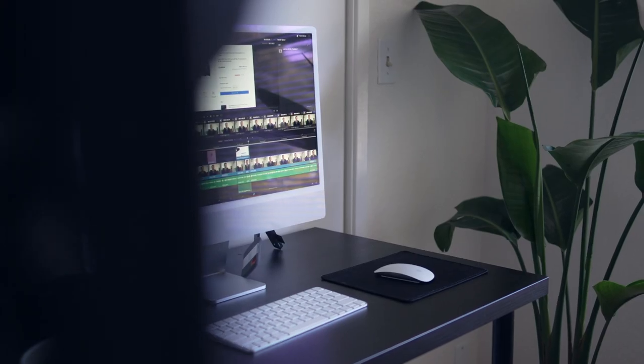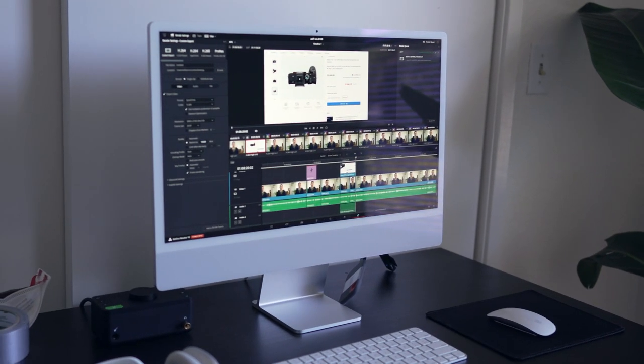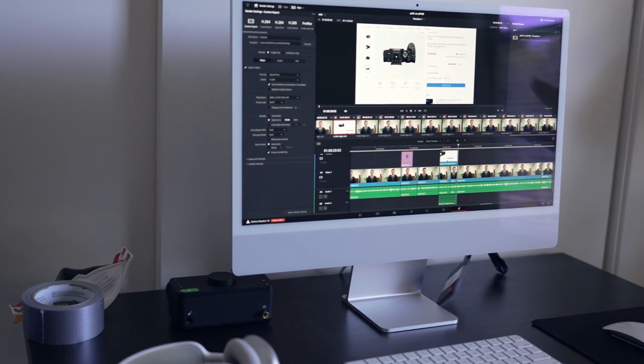Anyway, this is my long-term review. I almost wish you could spec this out a little bit faster, and I'm sure that's going to happen soon. I feel like the ideal setup for me would be this monitor plus another 4K 24-inch monitor if Apple came out with one — I feel like that would be ideal.